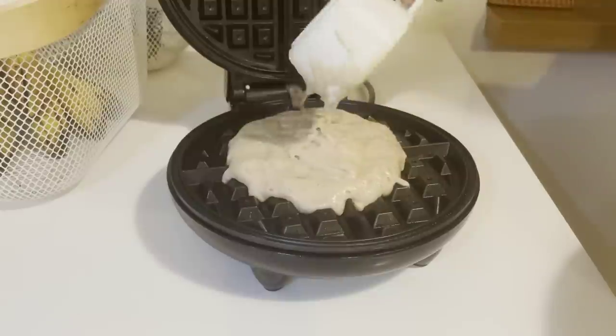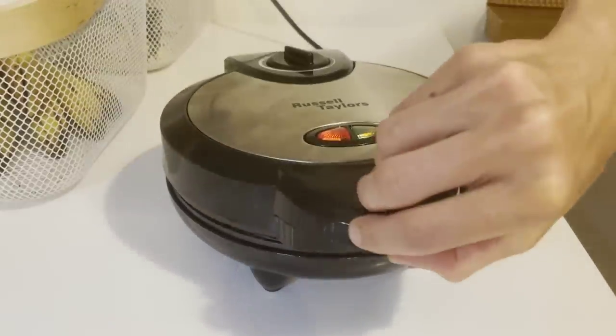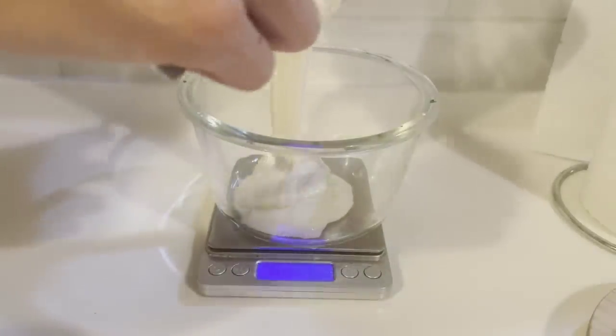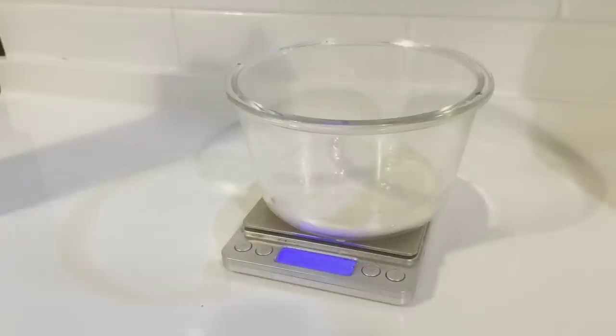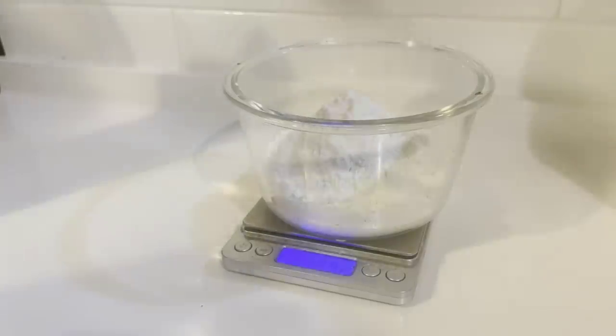I preheat my waffle maker to the highest setting. While the waffles are cooking, I like to use that time to refeed my sourdough starter so that it's ready to go for the next batch of waffles, pancakes, or bread I want to make later in the week.